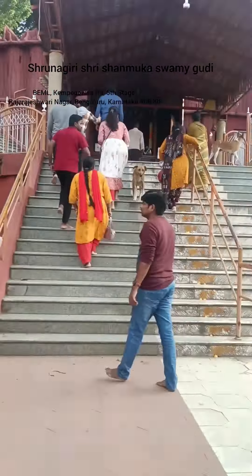I am here to go to the temple of Shrinagaristri Shemuka Swami Gudi. So friends, here is the Shrinagaristri Shemuka Swami Gudi entrance.